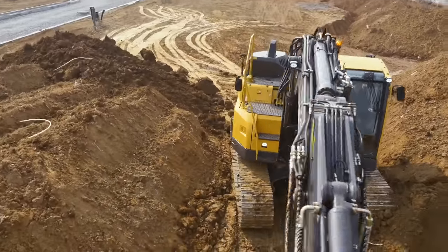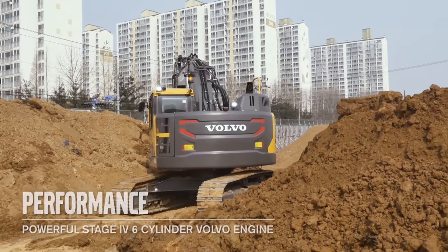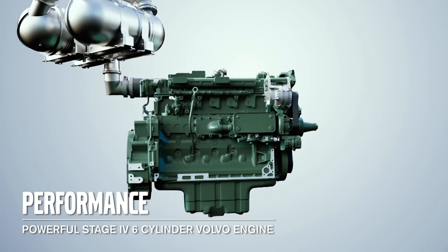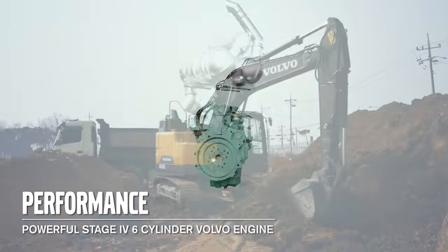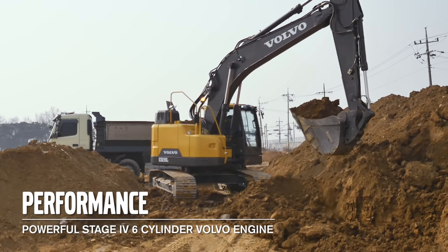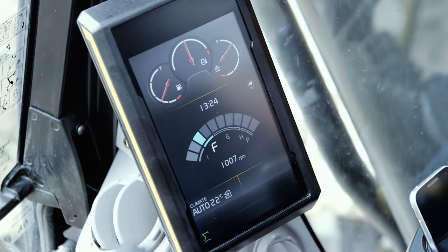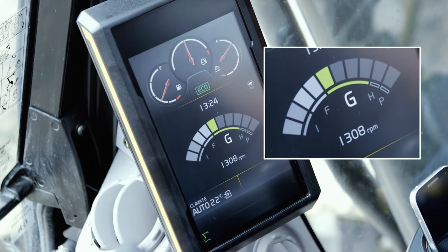The Volvo engine gives you all the power needed for all types of applications. The 6-cylinder engine has high torque at low RPM and fulfills Stage 4 legislation, which gives you an environmentally friendly machine. The E-Series crawler excavator features 5 different work modes and 10 different RPM settings which suits all different applications, and a new G4 mode which makes it possible to do lighter work on low RPM for maximum fuel saving.